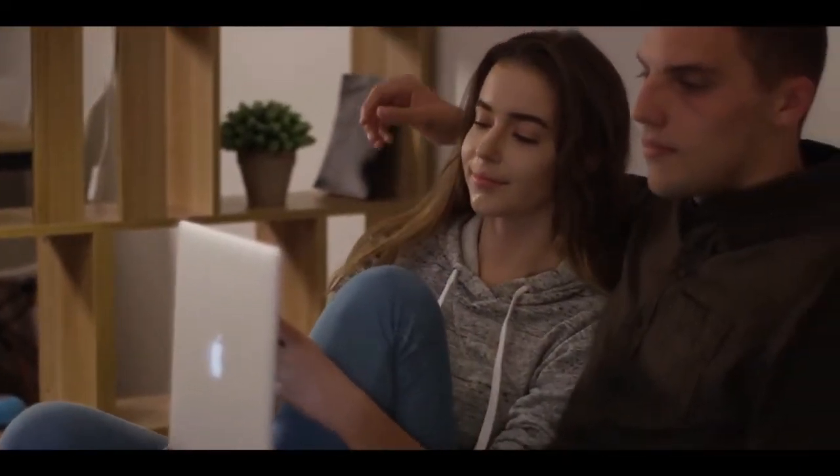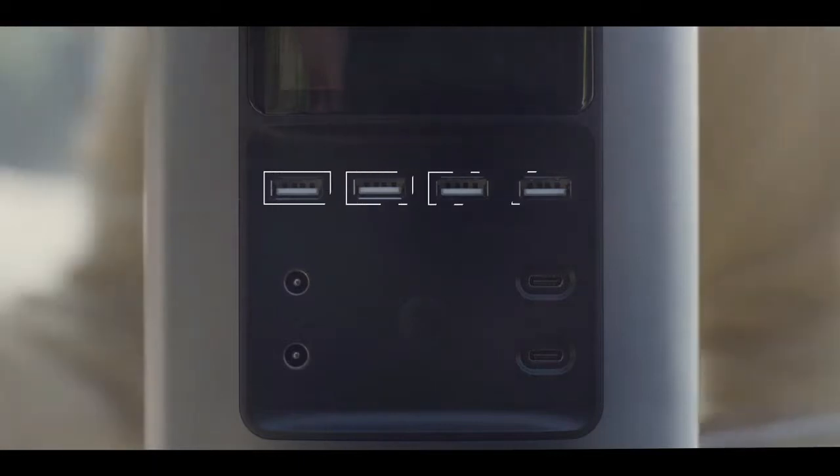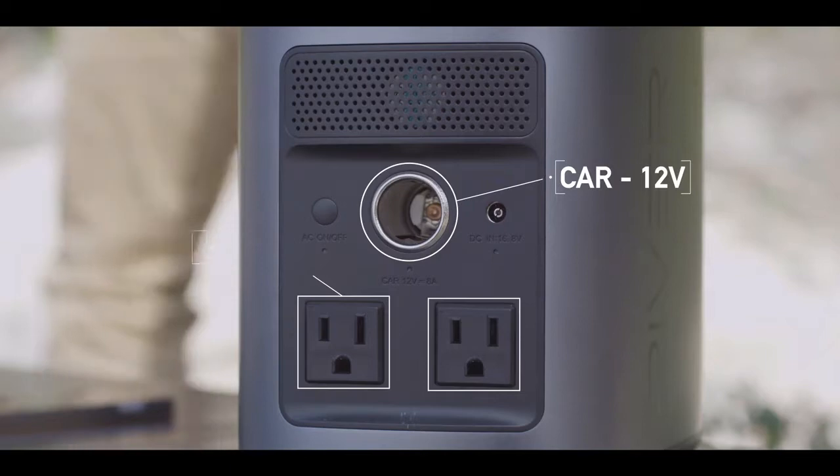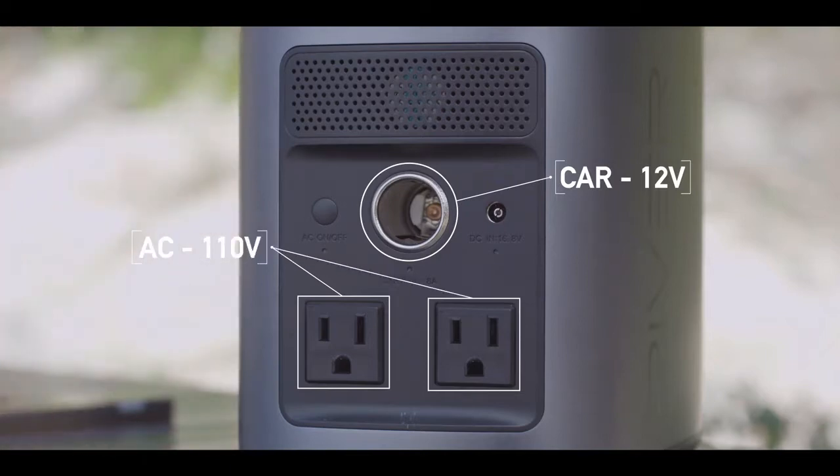River releases you from the shackles of an outlet so that you can power a free life. The unit is equipped with 11 independent charging ports, which can all be used simultaneously for a total output of 500 watts.